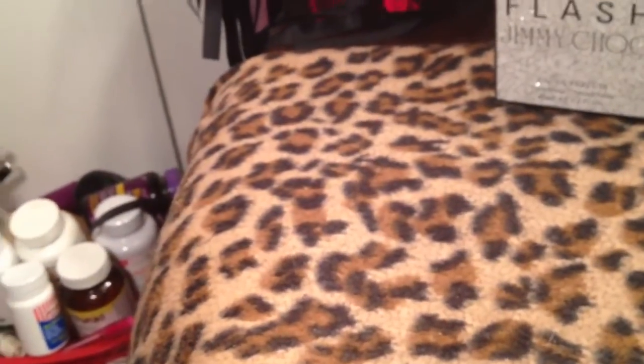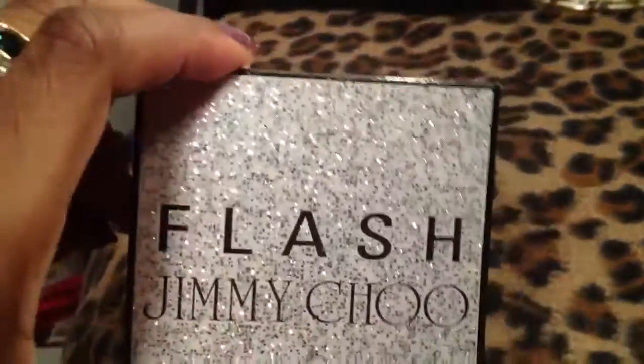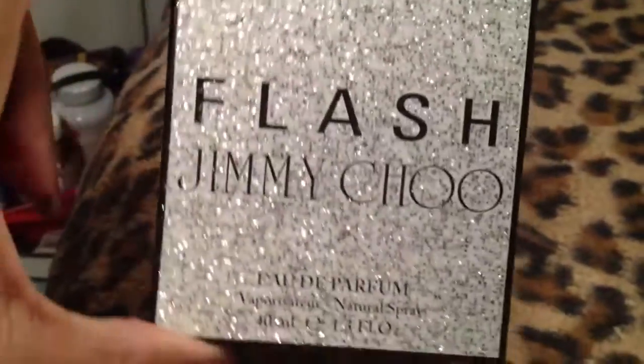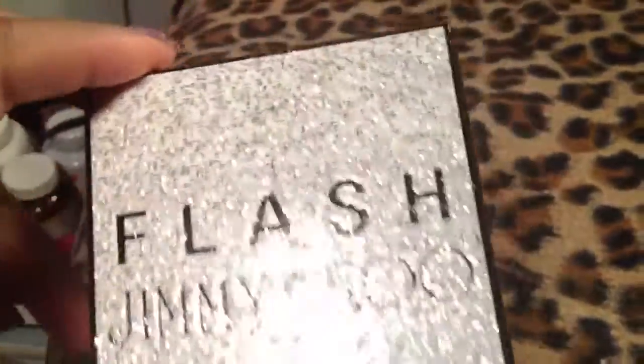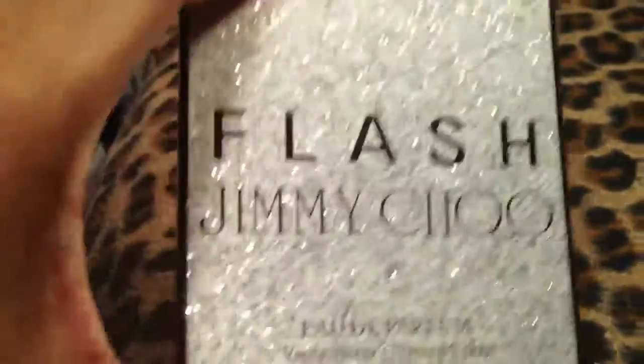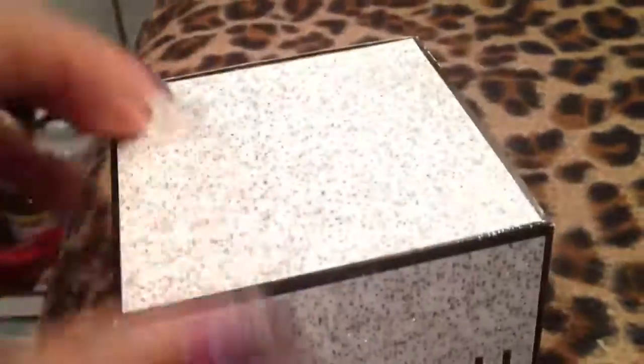Last but not least — Flash by Jimmy Choo. I'm in love with this. I love the box, I love the packaging, the scent lasts all day, and it smells amazing.